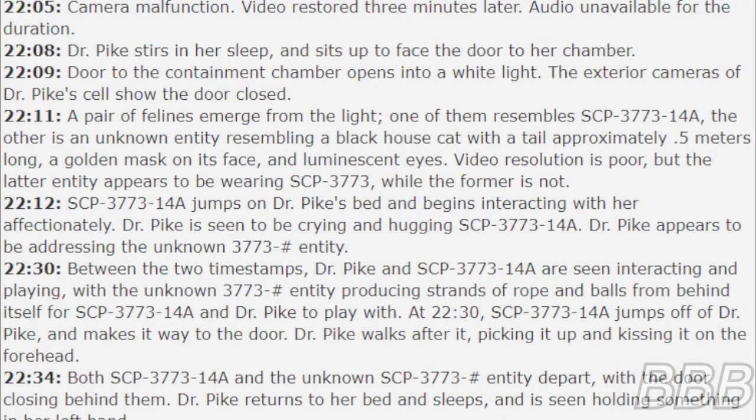Addendum — Video Log: The following is a transcript of a video recording taken in Dr. Pike's observation cell on June 3rd, 2016. 22:05 — camera malfunction; video restored three minutes later, audio unavailable for duration. 22:08 — Dr. Pike stirs in her sleep and sits up to face the door to the chamber. 22:09 — door to the containment chamber opens into white light; exterior cameras show the door closed. 22:11 — a pair of felines emerge from the light. One resembles SCP-3773-14a. The other is an unknown entity resembling a black house cat with a tail approximately 0.5 meters long, a golden mask on its face, and numerous eyes. The latter entity appears to be wearing SCP-3773, while the former is not.